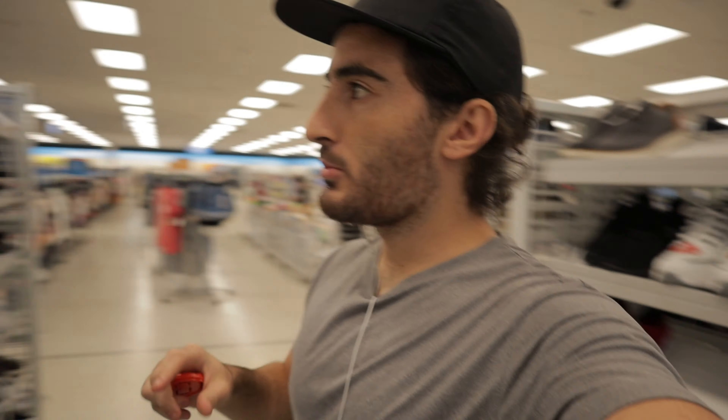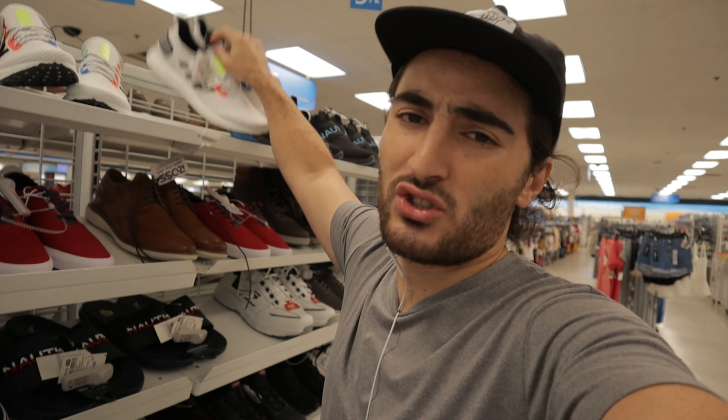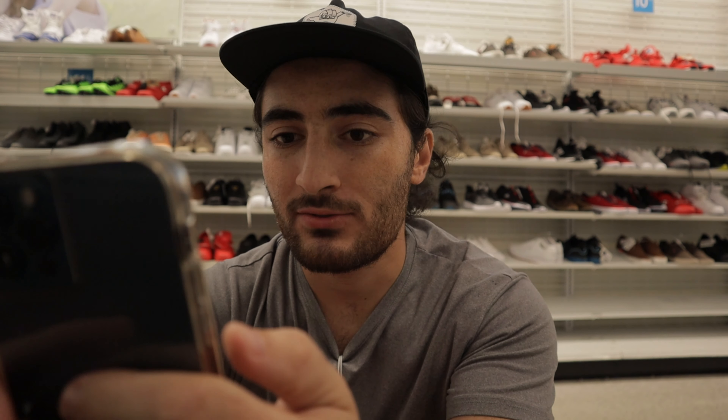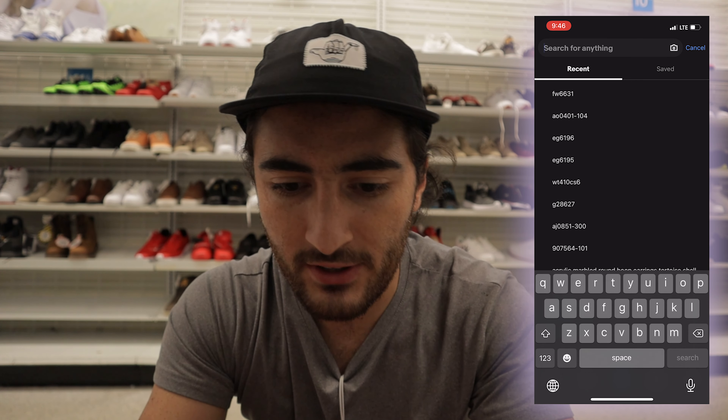I'm having a little bit of a dilemma over here. We've got a bunch of these Adidas shoes — normally I like to buy shoes if they're under $35. These ones are $32.99 and I don't know if they're good or not. Let me take a quick look at why I'm struggling with these — going into eBay to search for them.